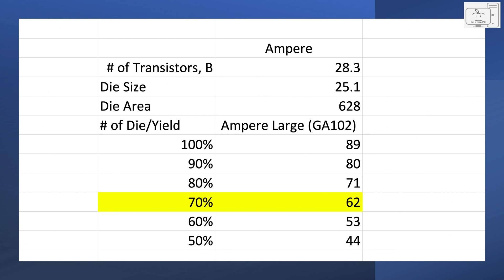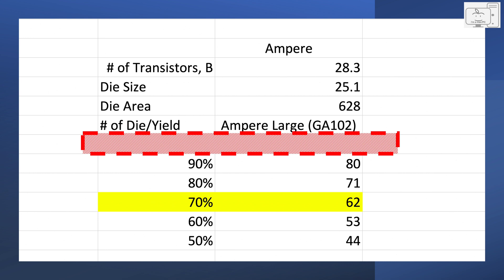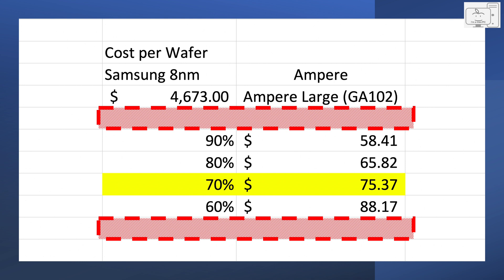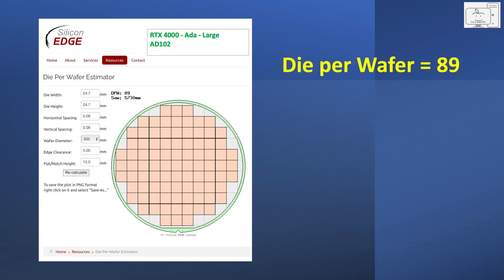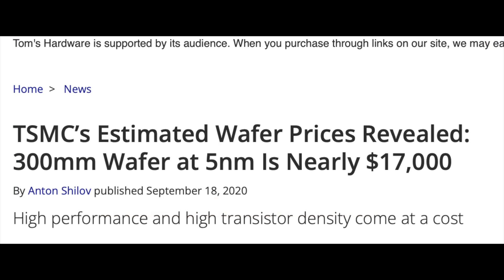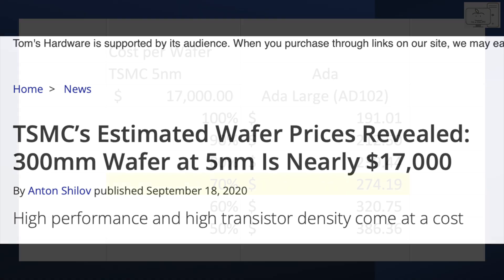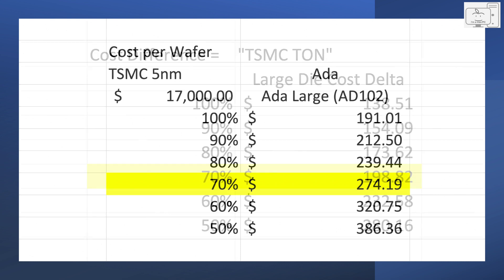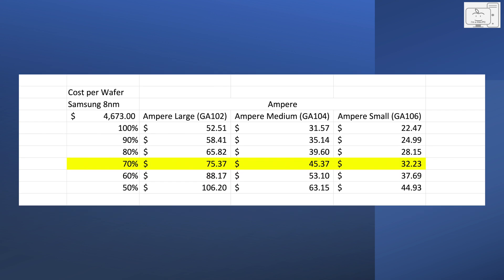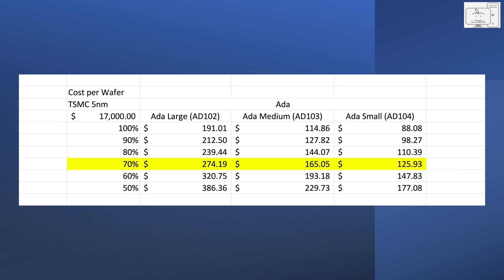We don't know the exact yield rates, but no process operates at 100%, and a process at 50% yield won't stay in business long. For this study, we'll pick a yield rate of 70%. At 70% yield, you would get 62 functional die, and with a wafer cost of just under $4,700, the cost per die would be $75. Next, the Ada large die at 608mm² would also yield 89 die per wafer. Using the same 70% yield, you get 62 functional die. But the Ada die comes from the ton-more-expensive TSMC wafer at $17,000, making the cost a whopping $274 per die — an increase of almost $200. I repeated this process for the medium and small die. The result is our worst case cost increase for small, medium, and large die — our TSMC ton.